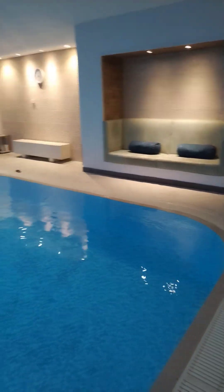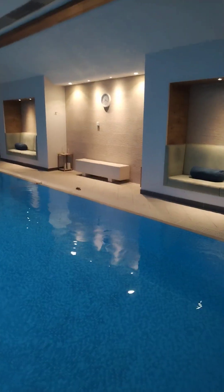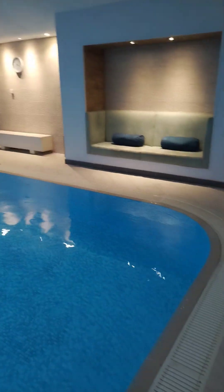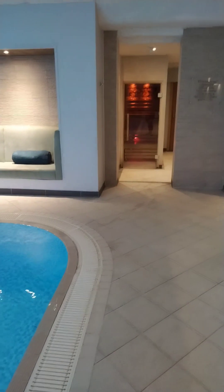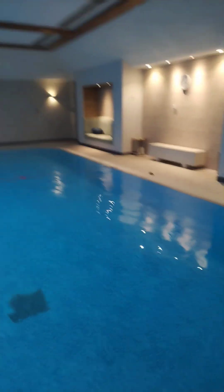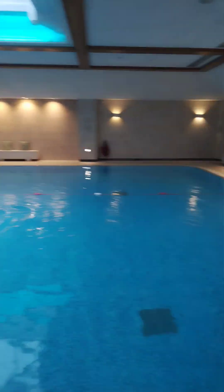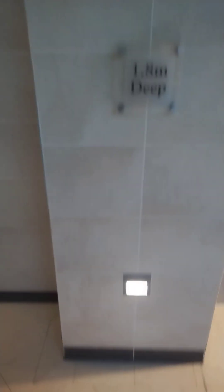So this is the pool area — two little couches there, and we're adding another seat there as well. There's a sauna and a steam room through there as well. The way it's set out is absolutely fantastic, you can see it over there. The depth of the pool is 1.8 metres deep — it does go down a little bit.